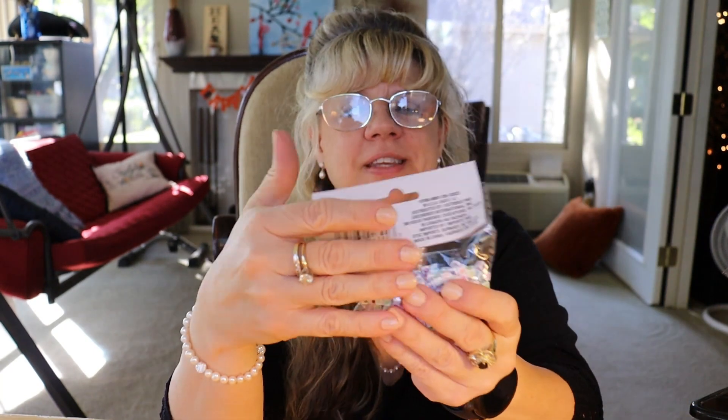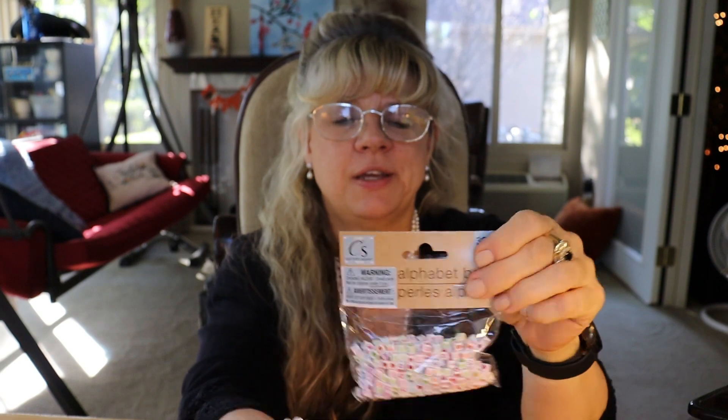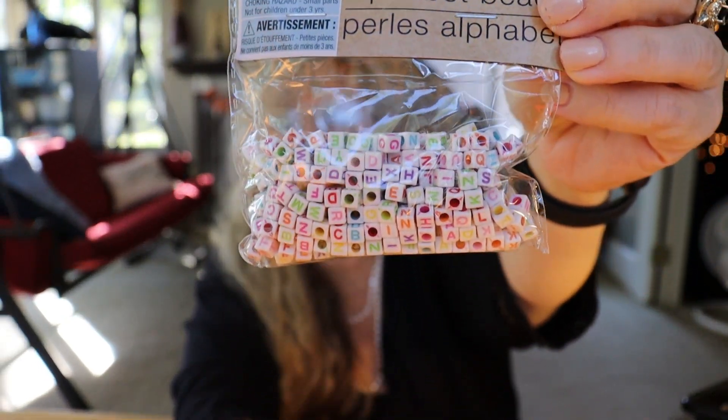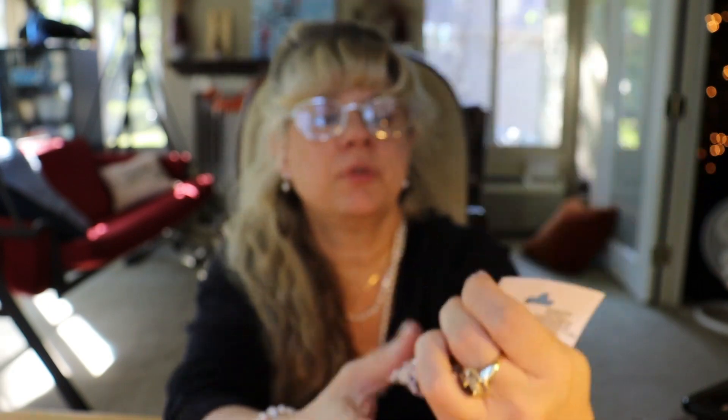I found these alphabet beads and thought these could be a lot of fun things to craft with — to make bracelets or whatever out of. These would be great for little kids to make their own jewelry.